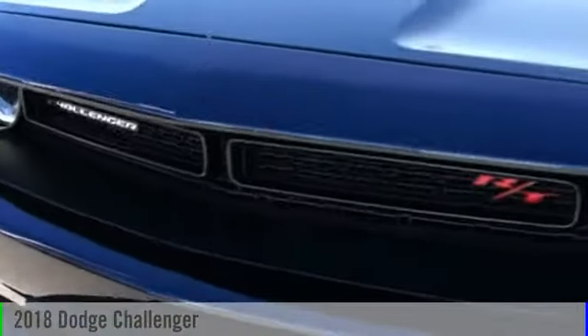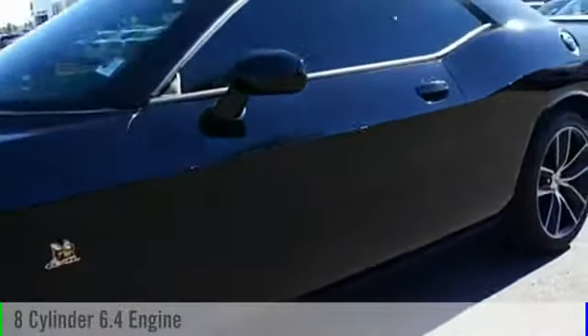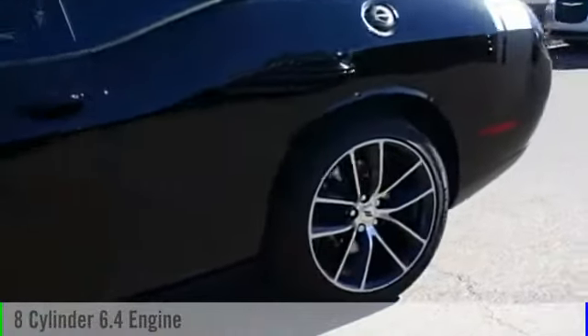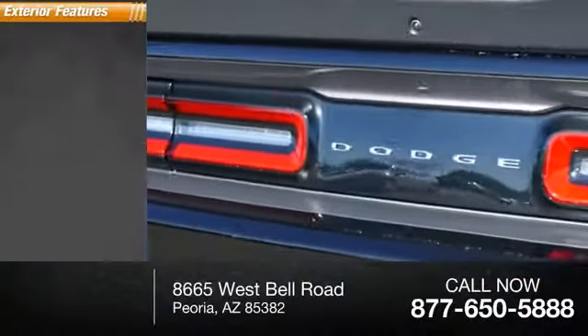2018 Challenger. This vehicle is powered by a rear-wheel drive, 8-cylinder, 6.4-liter engine and comes with a 6-speed manual transmission. This vehicle has less than 500 miles.